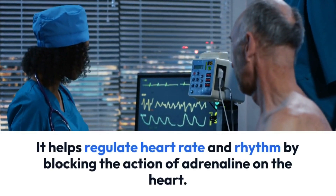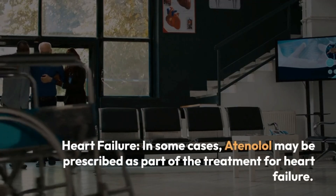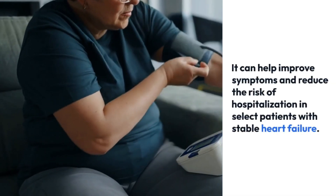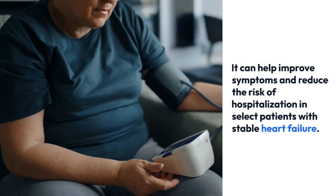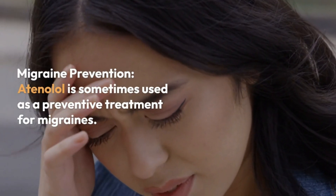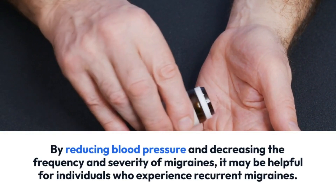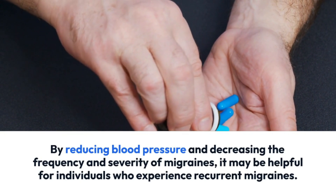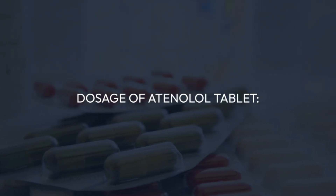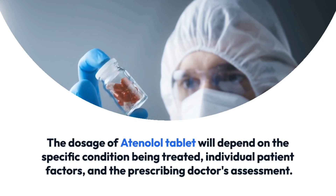Atenolol helps regulate heart rate and rhythm by blocking the action of adrenaline on the heart. Heart failure: in some cases, atenolol may be prescribed as part of the treatment for heart failure — it can help improve symptoms and reduce the risk of hospitalization in select patients with stable heart failure. Migraine prevention: atenolol is sometimes used as a preventive treatment for migraines, reducing the frequency and severity of migraine symptoms in individuals who experience recurrent migraines.